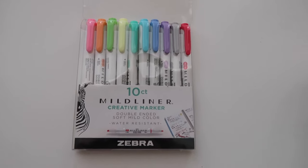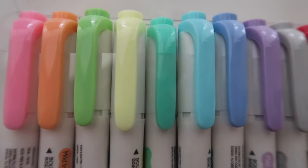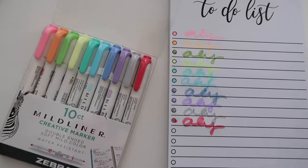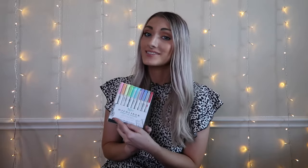Another home product — more like home office — are Mildliner Creative Markers. They're double-ended, soft, mild color, and water resistant with a bunch of really cute colors. They're like highlighters but not as bright or strong, which I love. They just make me so happy to use. I'm obsessed with these little markers.